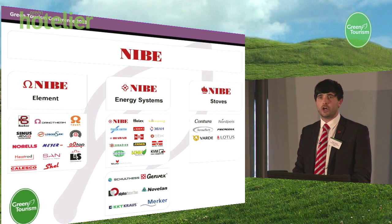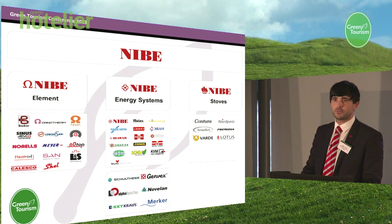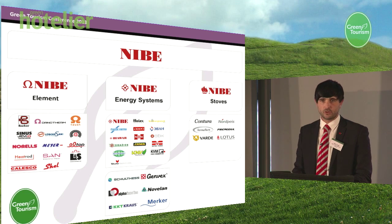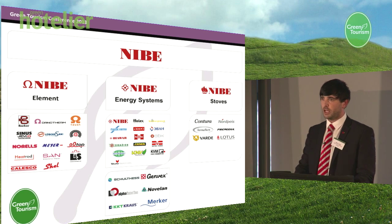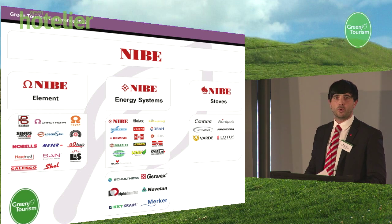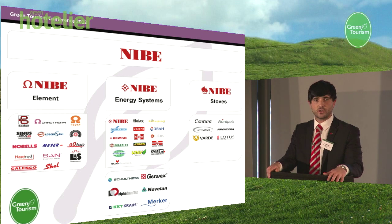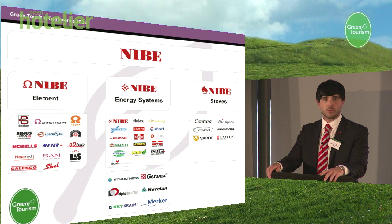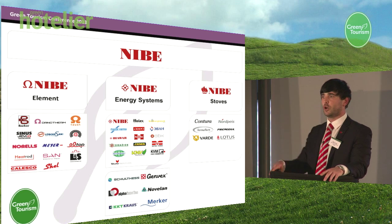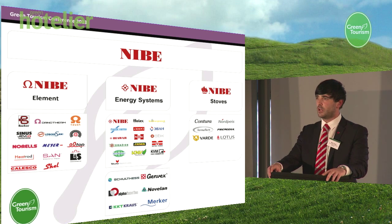Nibe Energy Systems — who are we and what do we do? Nibe is a Swedish manufacturer based in Markaryd in southern Sweden, and we have been manufacturing for around about 52 years. Initially we started by manufacturing electrical components before quite rapidly moving into the renewable heating industry. We actually employ over 5,000 staff and we're broken down into three core areas: Nibe Elements, which manufactures components for aeroplanes through to kettles and immersion heaters; our stoves division, which includes biomass room heaters such as Stovac for domestic dwellings; and in the centre, our renewable and sustainable division of Nibe Energy Systems, which equates to more than 50% of our whole company.